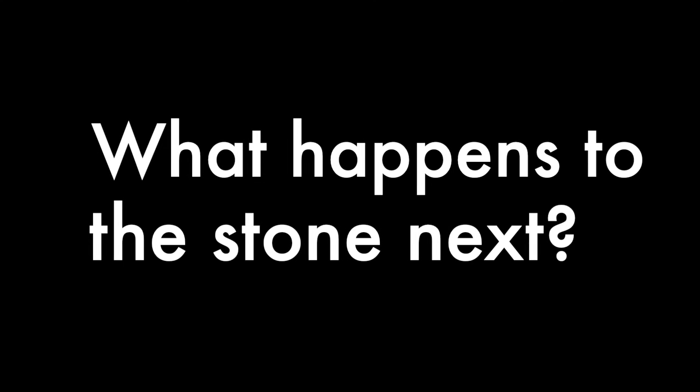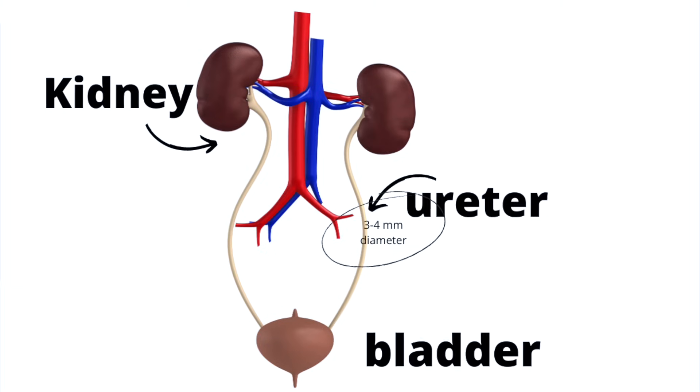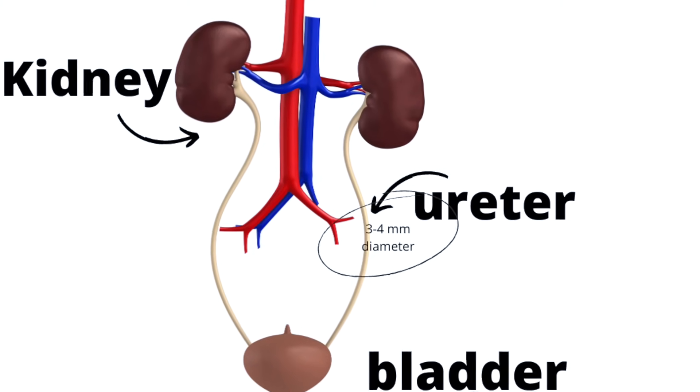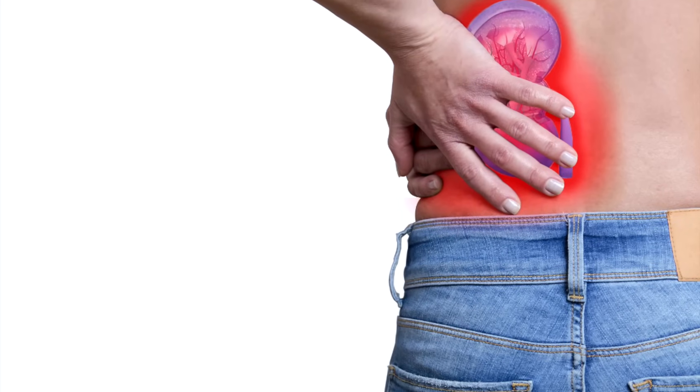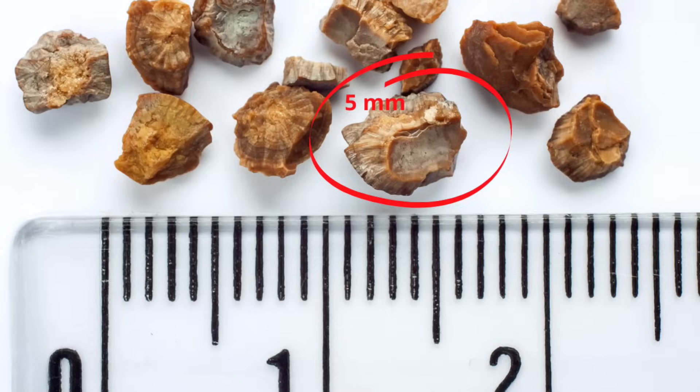So where does the kidney stone go next? Typically the stone will move through the urinary tract and is passed out of the body in the urine. The next place the stone moves to is the ureter, which is only three to four millimeters in size. If a stone is less than three to four millimeters, it is more likely to be expelled spontaneously. Sometimes stones can block this passage and subsequently block the passage of urine, causing inflammatory changes and pain as the ureter tries to expel the stone in wave-like motions. If a stone is larger than five millimeters, the chances of spontaneous expulsion decrease.